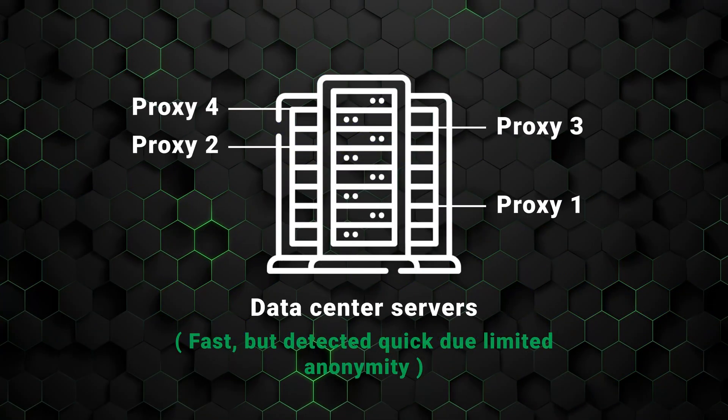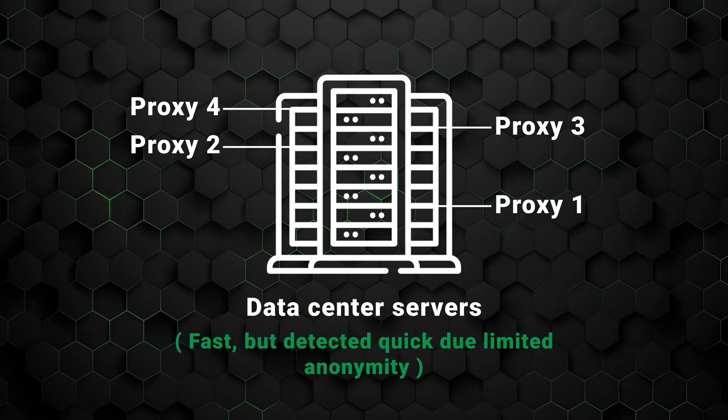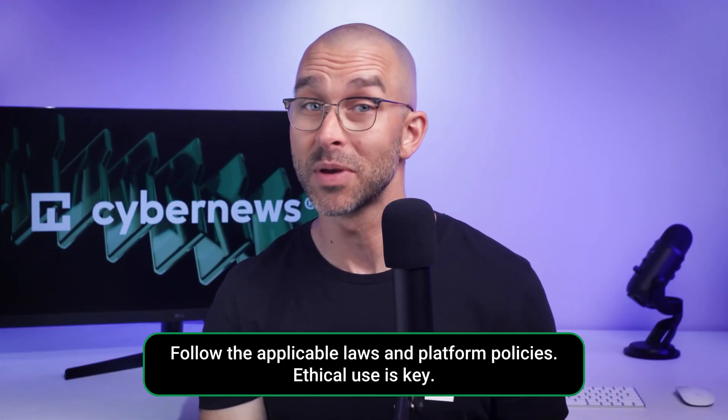Some proxies, like data center ones, are fast, but they're detected quicker than residential ones due to their limited anonymity. Data center proxies can be understood as a simple disguise, while a residential proxy is a highly detailed anatomical mask, making your real identity undetectable. This is why residential proxies can be used for more complex tasks than their peers.